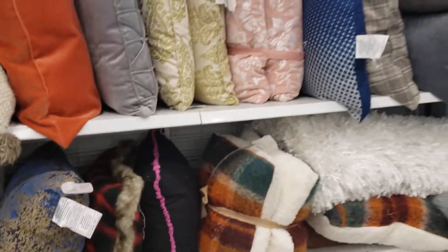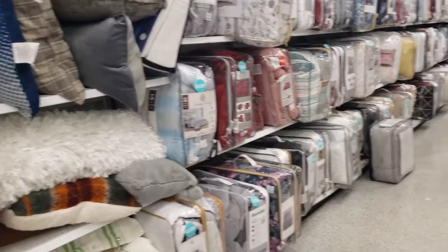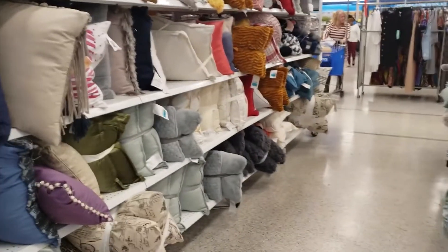If I was looking for pillows right now I'd be grabbing up some of these, but I think I have way too many pillows in my house.